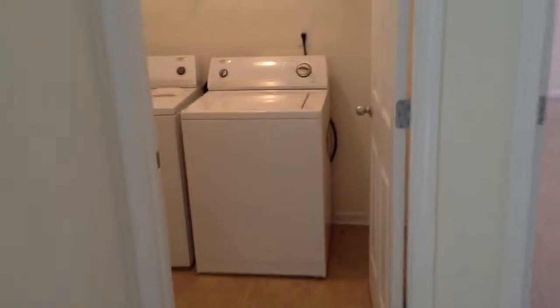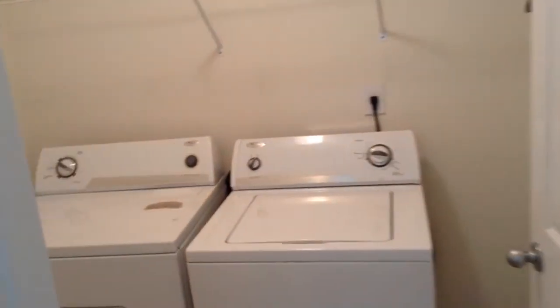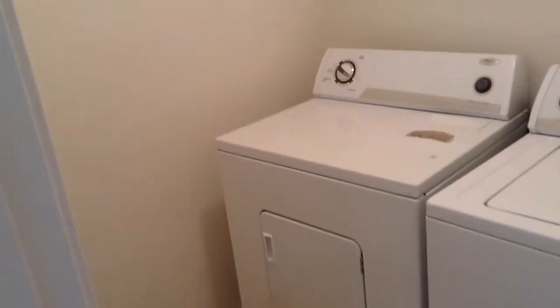Here is the laundry area. A washer and dryer come with a rental of the home.